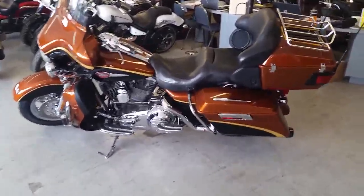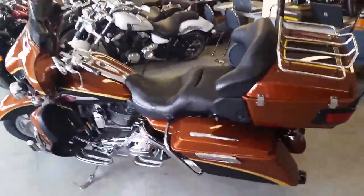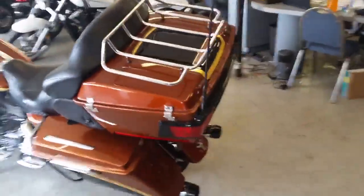Guys, we got a ton of Harley-Davidson in here and we got guaranteed financing for anybody looking for a Harley.